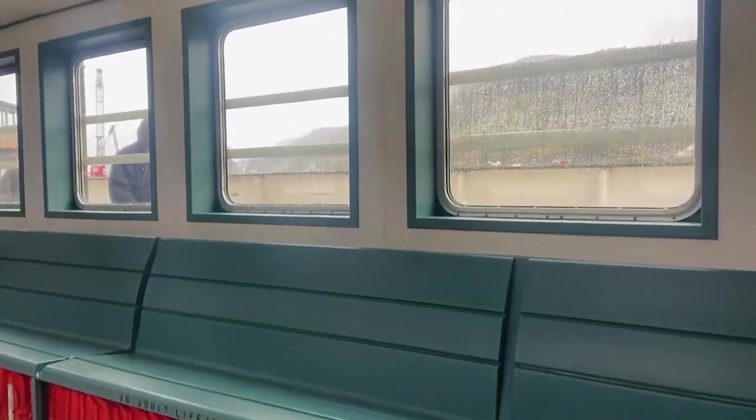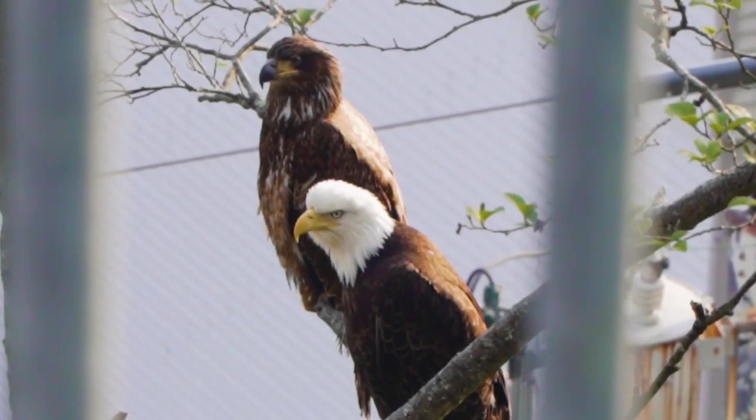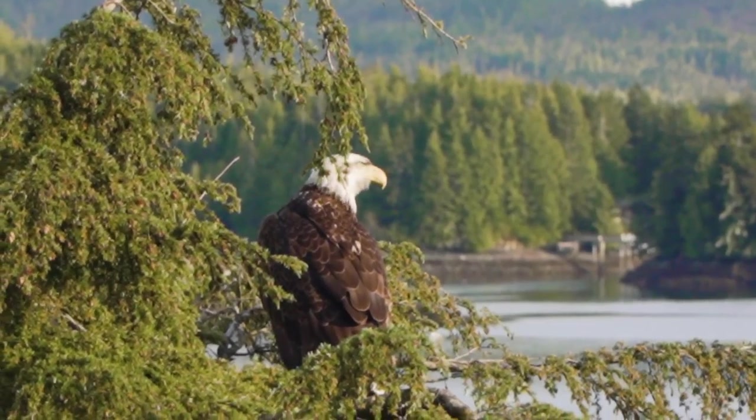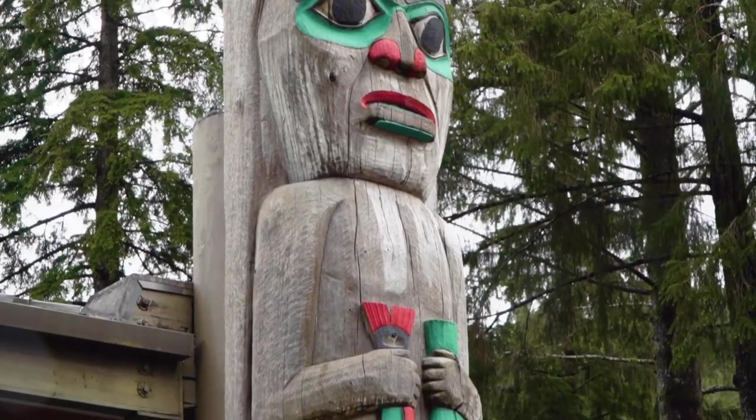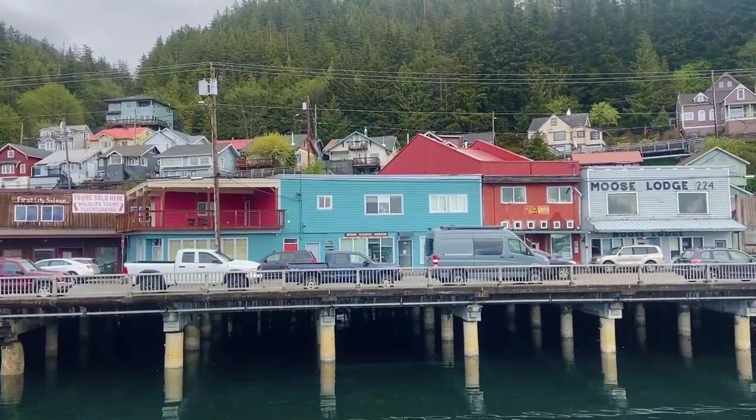From that ferry we took a taxi down to downtown Ketchikan. Ketchikan is known for its abundant wildlife as well as its history — for thousands of years native Alaskans have lived here. There are totem poles we're going to be checking out later today. It's also Alaska's first city and the salmon capital.